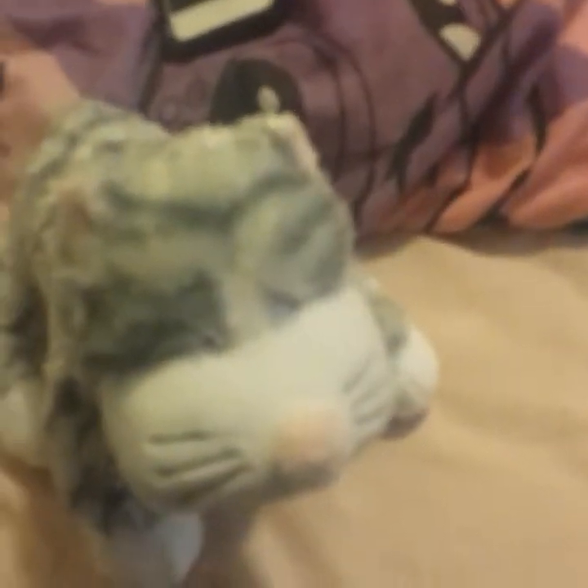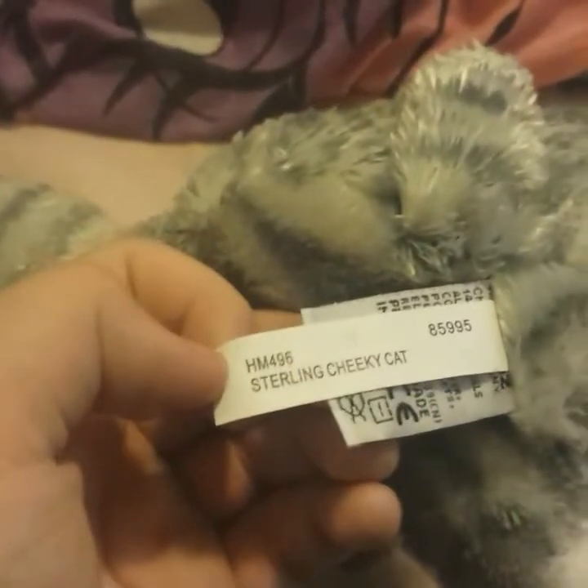My mom doesn't know so don't tell her. Anyway, I got a Sterling Cheeky Cat — I was freaking out. It was pretty cool. My friend got one of these for Christmas when I was in Girl Scouts. Here's the W and here's the butt tag. Sterling Cheeky Cat.